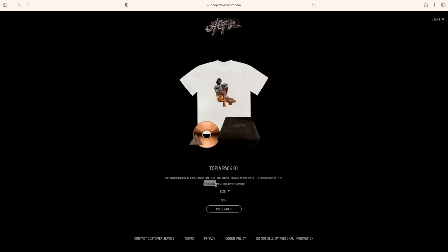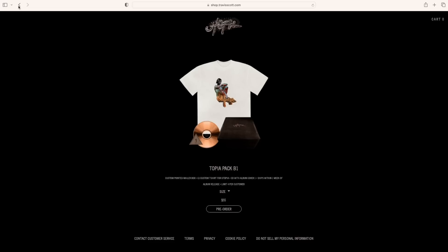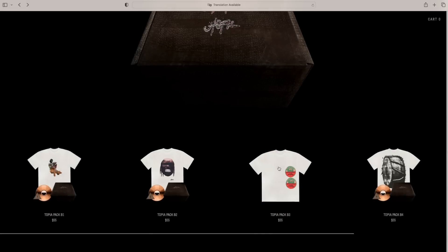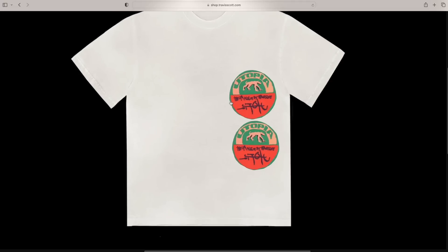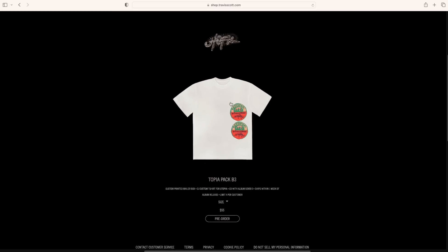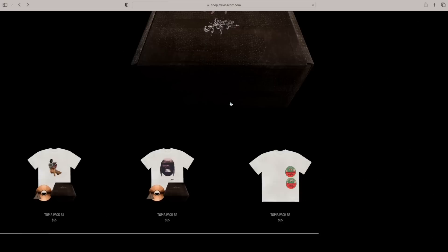The big thing about this merch drop for Utopia — which I think is pretty great — is there are some entry-level pieces starting at $55 for a tee, which is an improvement given that his merch can be a little more pricey. As you can see from some of the branding, this is basically advertising the Utopia album and officially stating it is the fourth studio album of Travis Scott.